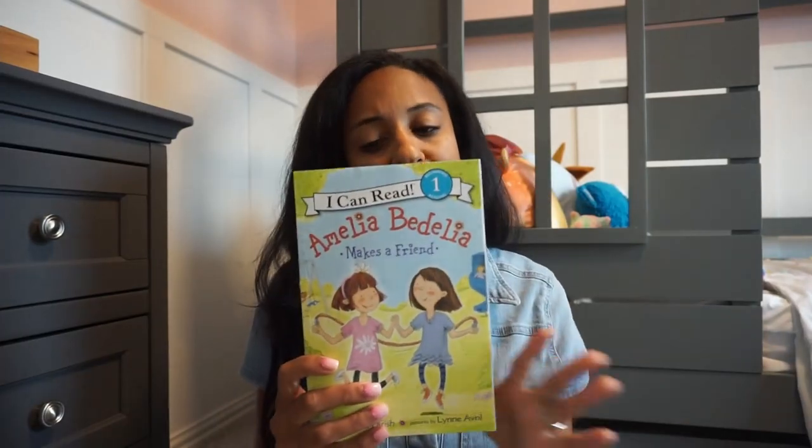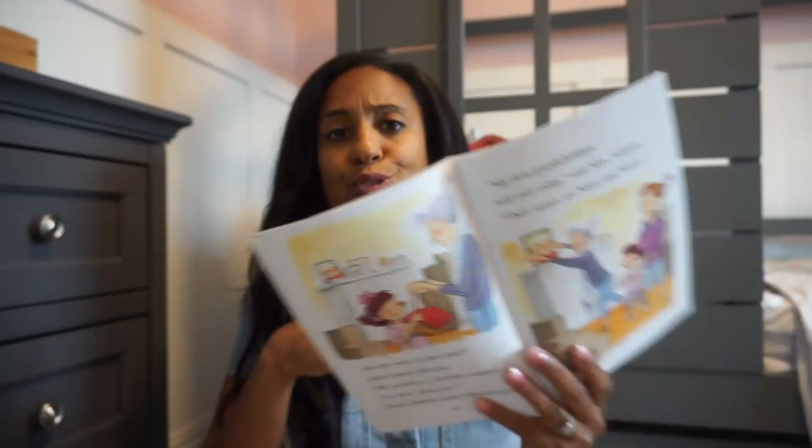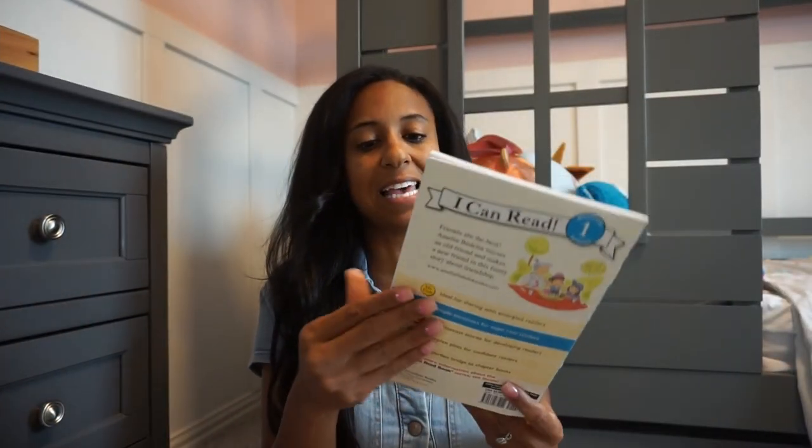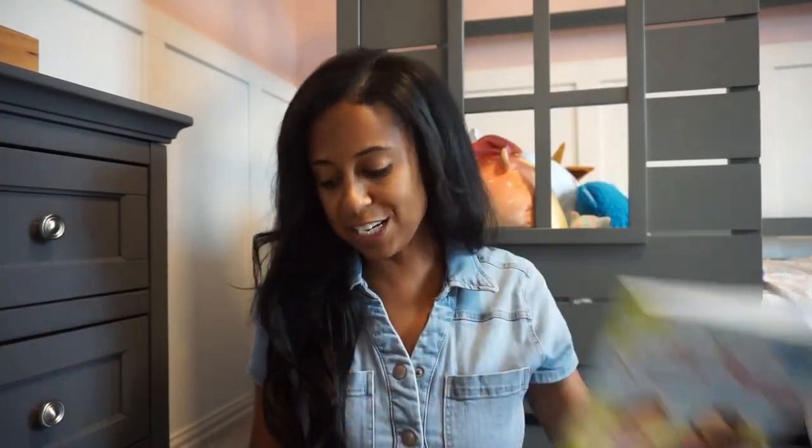Going back to school, maybe your child will have some of their friends in their class, maybe they won't. So a big portion of that is making friends. This book just goes through the steps of how to make friends. Even though in the beginning of the school year a lot of those friends may be strangers, by mid school year and definitely by the end, a lot of those friends will be best friends. Love this sweet little story.